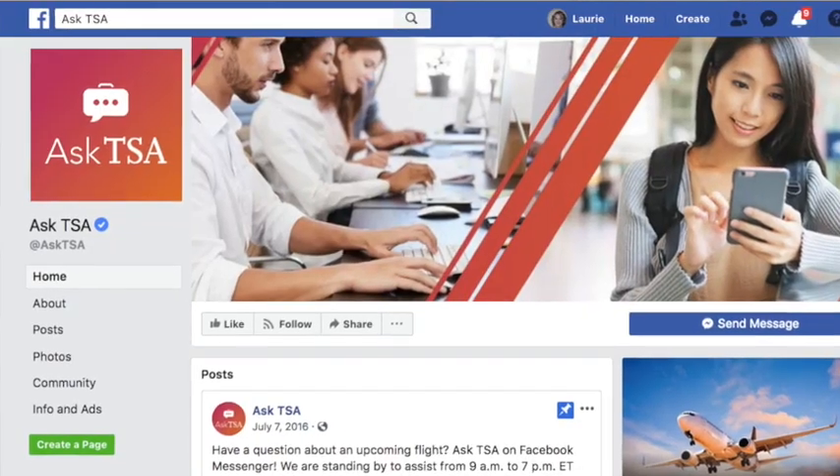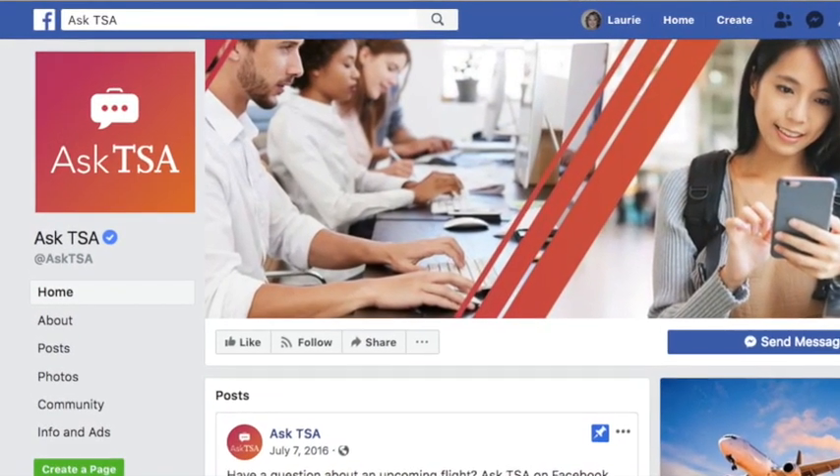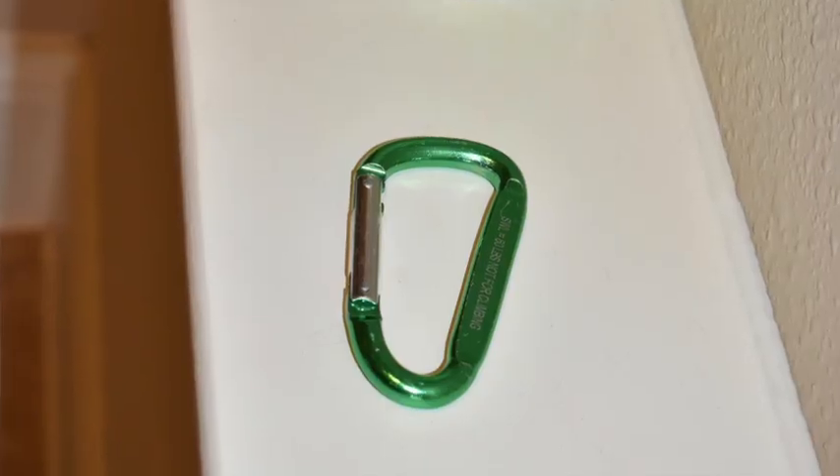Travel tip number twelve: if you have a specific question about bringing something through airport security or in checked bags, don't go to the TSA Facebook page — go to the 'Ask TSA' Facebook page. It's a separate two-word resource and they will answer your personal question within 24 hours. Their Facebook page response is actually faster than submitting a question on their official blog.